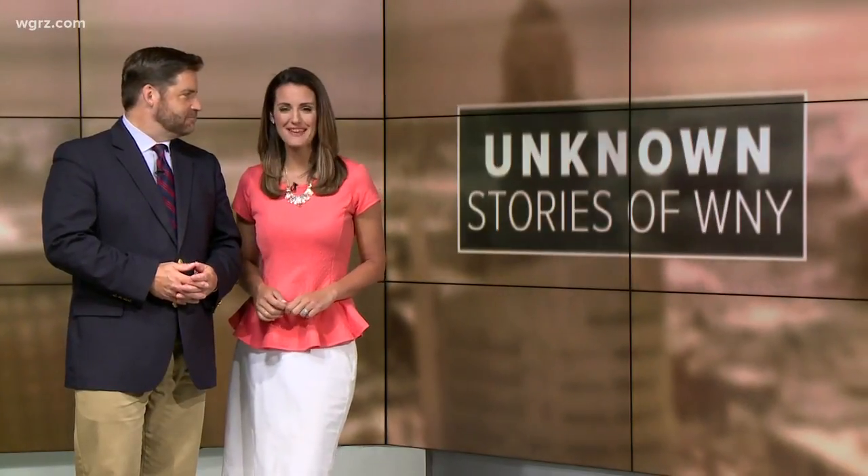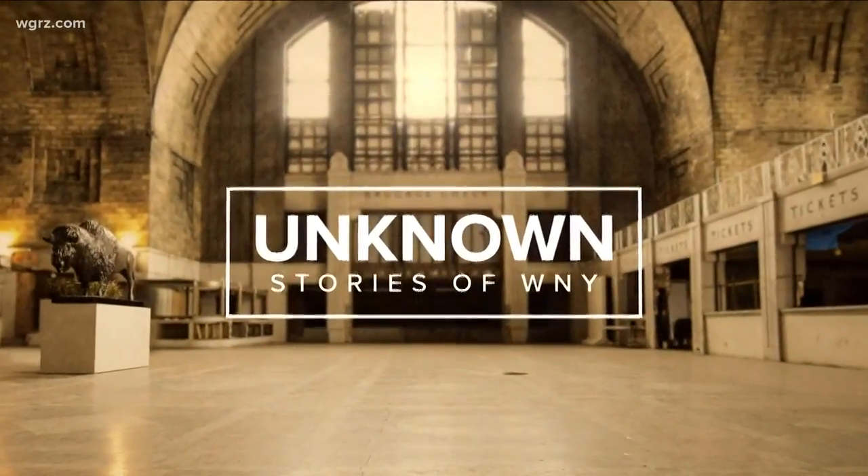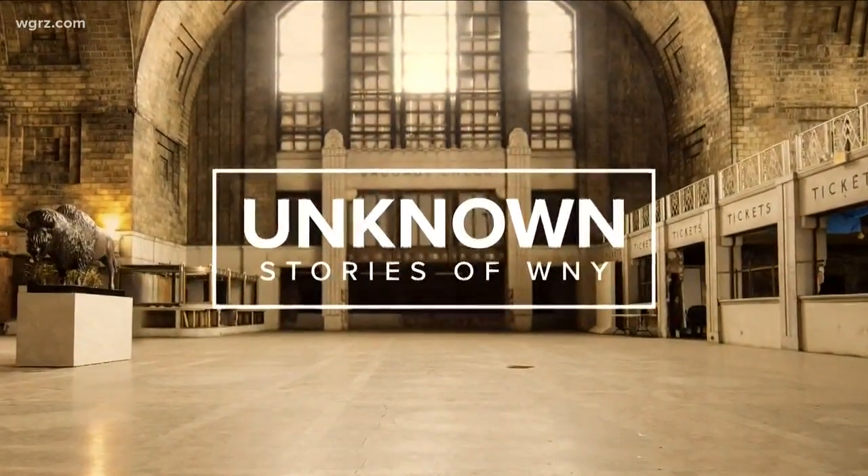Welcome back everybody, 641 here on Daybreak. From the grain elevator to the air conditioning, the innovations of Western New Yorkers have really changed the world — a mix of inspiration and creativity. This morning, we highlight the creativity of a Buffalo auto dealer who, as we find out in this unknown story of Western New York, found a way to take a Chevy for a spin, not to the lake, but on it.